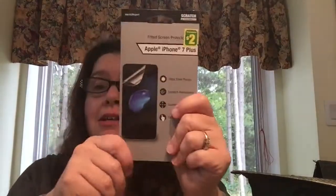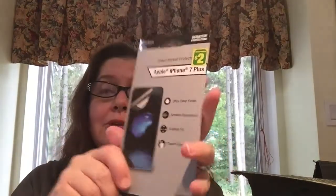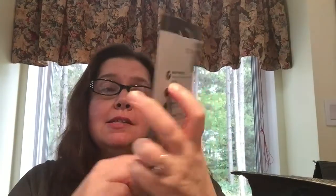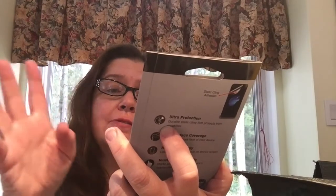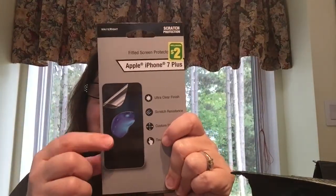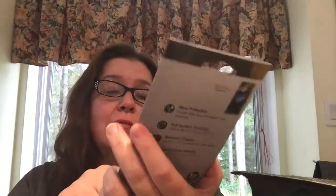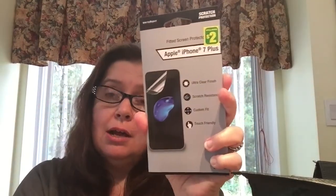They don't have much for the iPhone 7 Plus at the Dollarama I go to recently, but I saw this so I picked it up because it's a really good deal. This is the fitted screen protector with ultra-clear finish, scratch resistance, custom fit, and touch-friendly design. It is $2. I've been able to find some at Dollar Tree for $1.25, but I want to see if this one will provide a little bit more coverage.